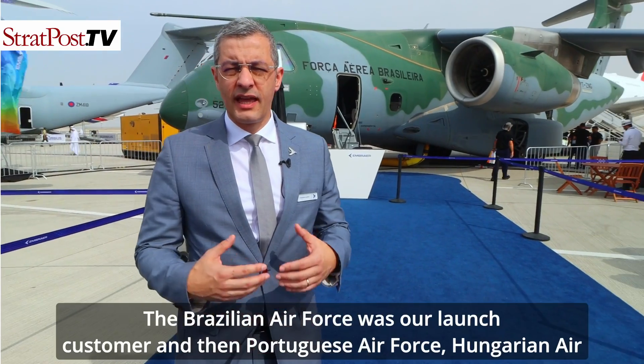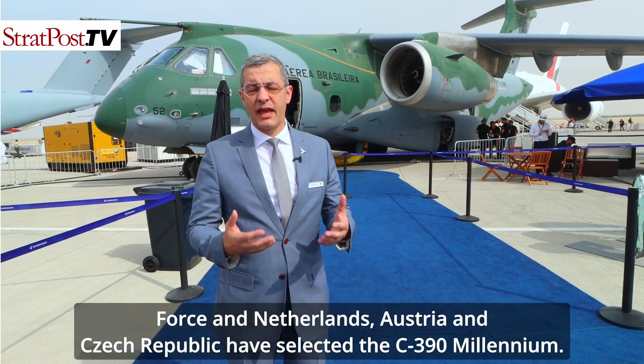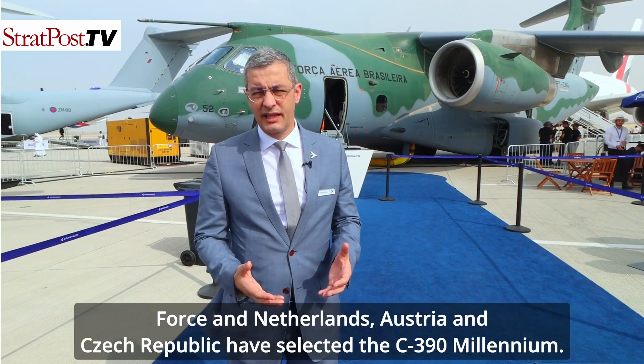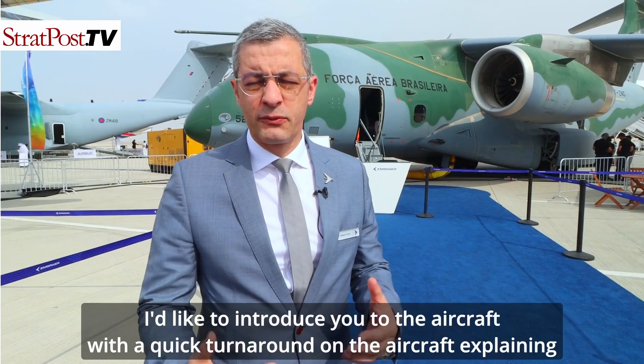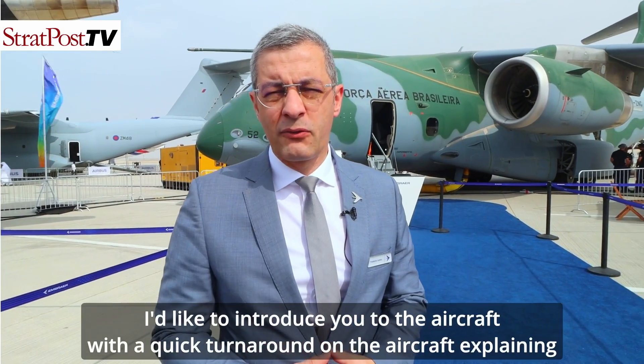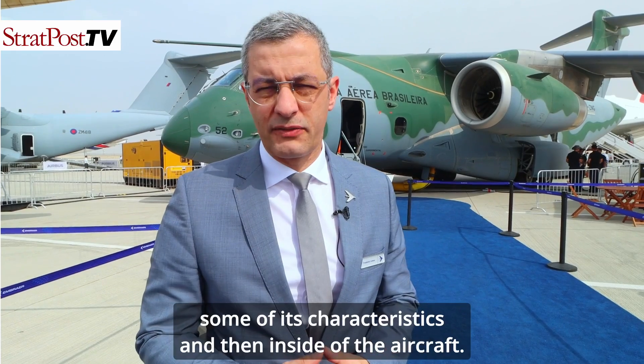The Portuguese Air Force, Hungarian Air Force, Netherlands, Austria, and Czech Republic have also selected the C-390 Millennium. I would like to introduce you to the aircraft with a quick walkaround explaining some of its characteristics and size.